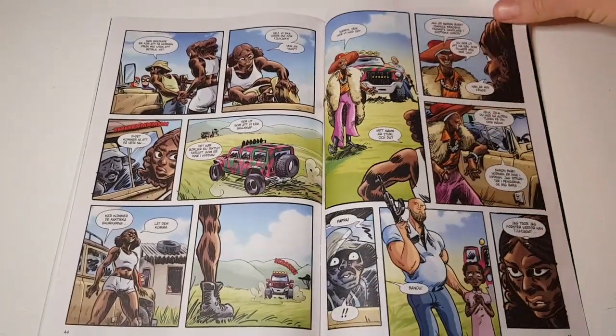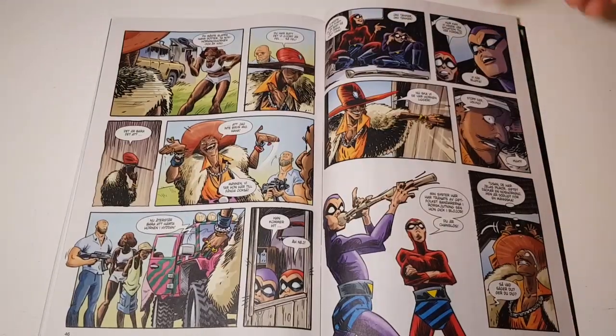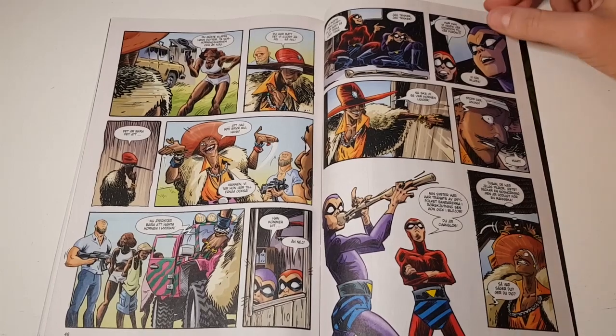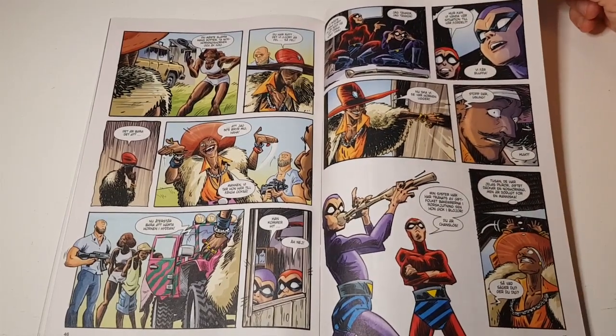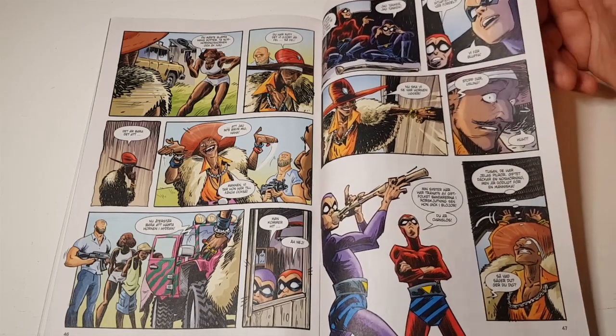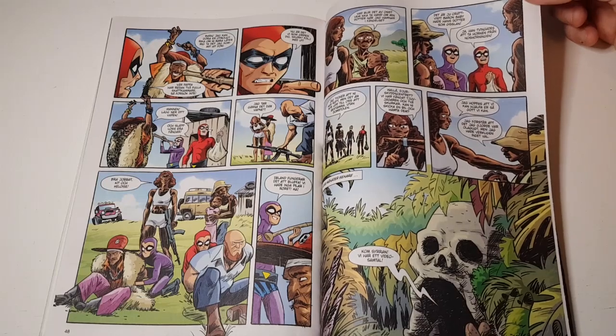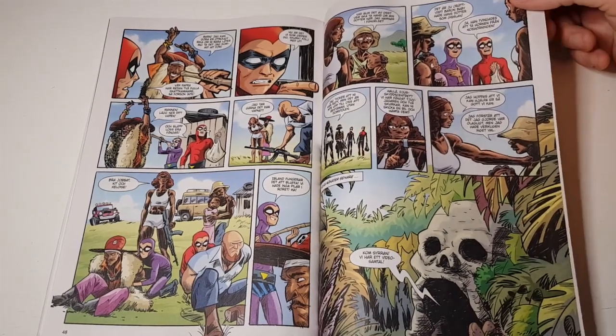It almost gets the same amount of pages as the main story, which is also nice because they can really flesh out the story. From what I'm hearing, next year there's going to be a collection of this Phantomen Kids story in a book — a trade paperback maybe. That's going to be nice.